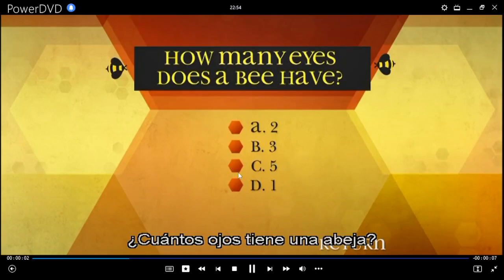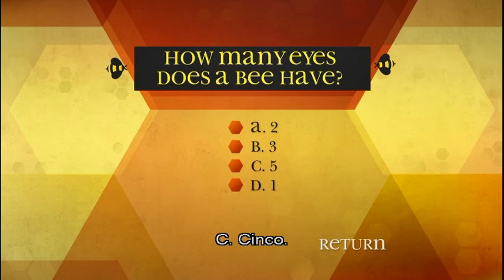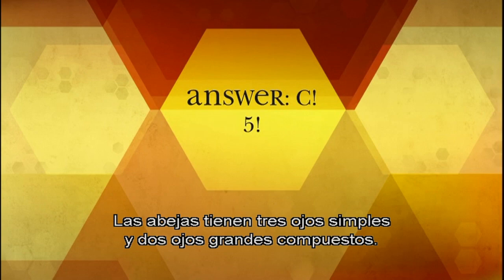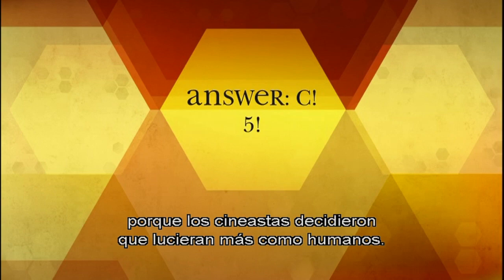How many eyes does a bee have? A: 2, B: 3, C: 5, D: 1. C. Bees have five eyes — three simple eyes and two large compound eyes. The bee stars in Bee Movie have two eyes because the filmmakers decided to make them look more human-like.